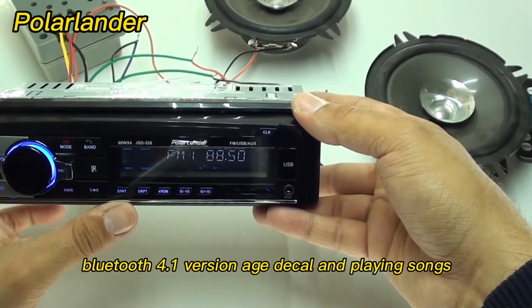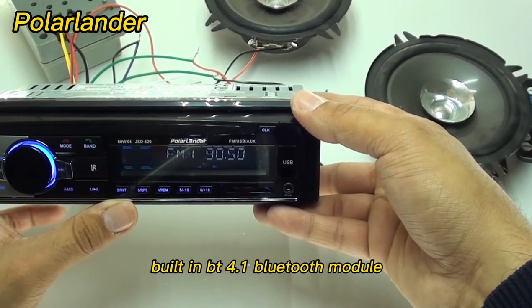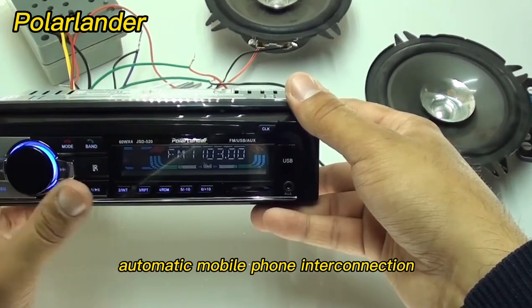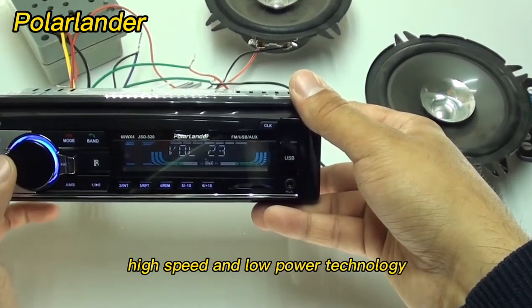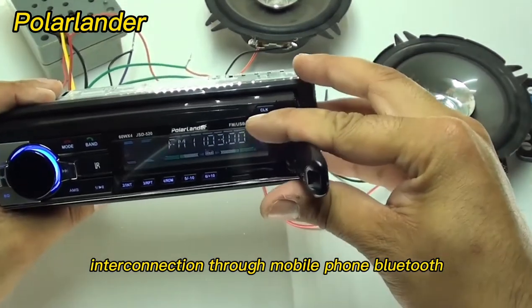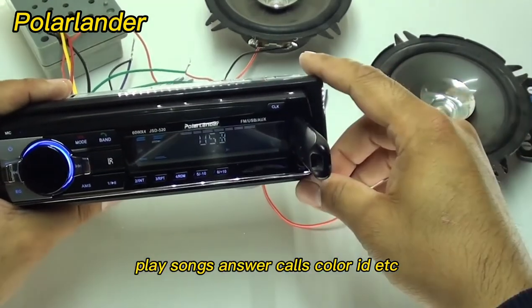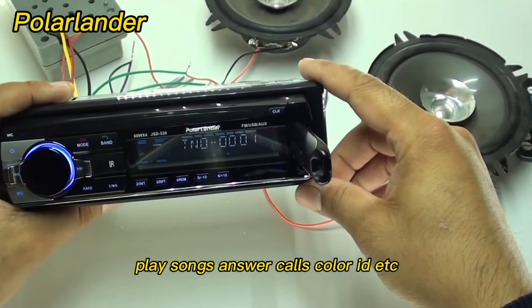Bluetooth 4.1 HD calling and song playback — built-in BT 4.1 Bluetooth module with automatic mobile phone interconnection, high-speed and low-power technology. Connect through mobile phone Bluetooth to support mobile app navigation broadcast, play songs, answer calls, caller ID, and more.